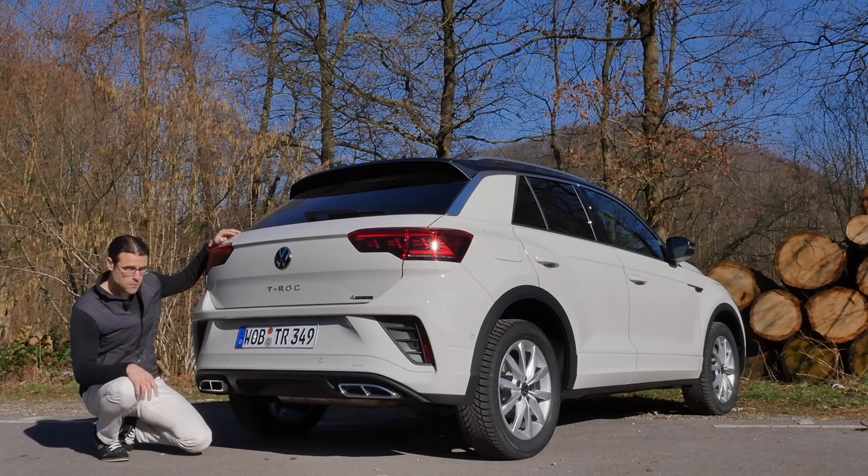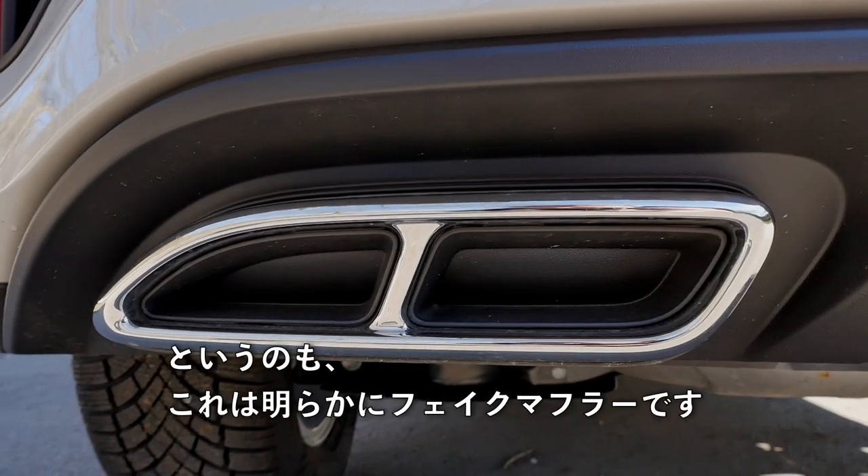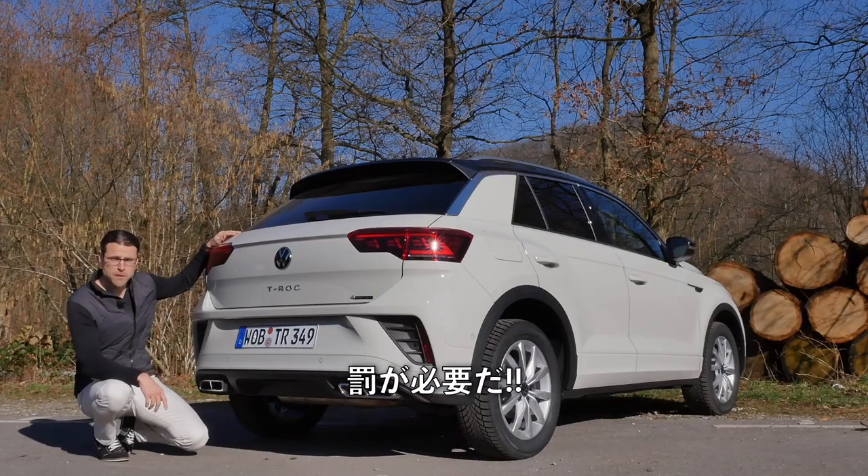Artigo Fuel Fake Exhaust Police is right here for you, because these have been clearly identified as fake exhaust and need to be punished.